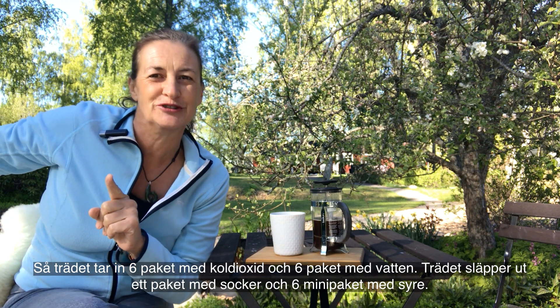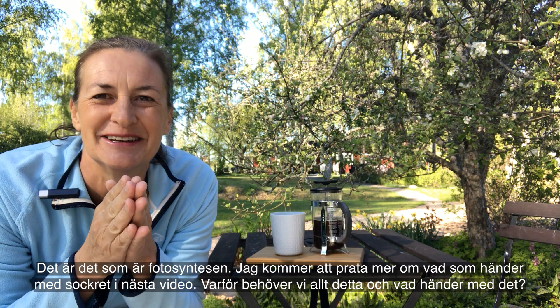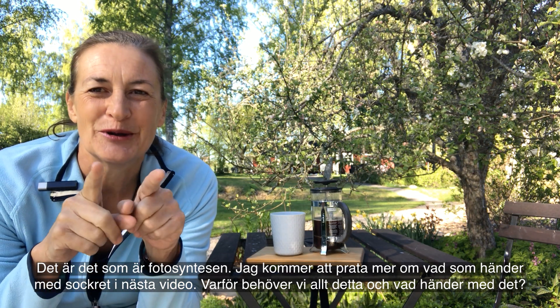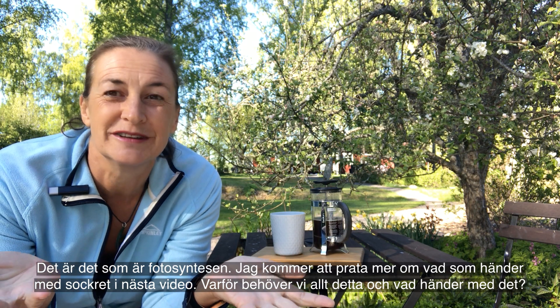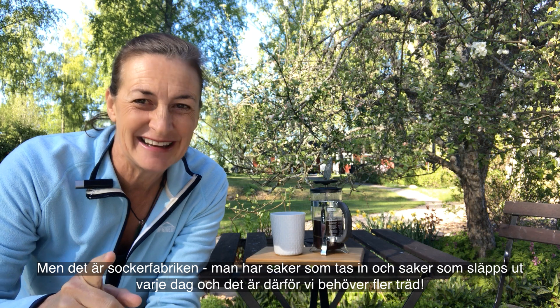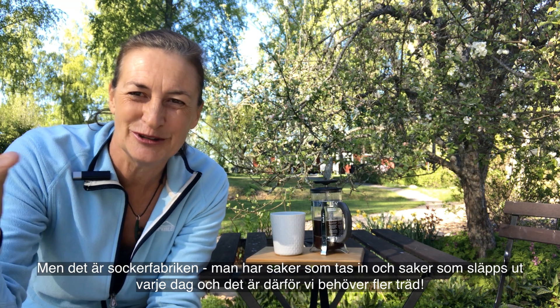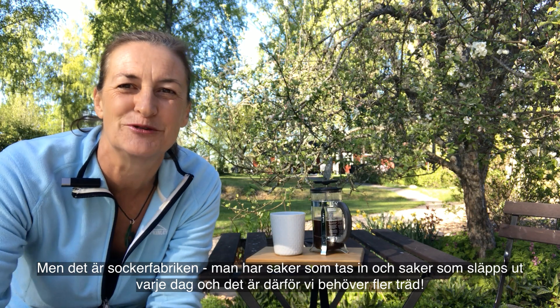That leftover oxygen is just pumped out into the air - it's a spare thing for the tree, and it's good for us. So you get six packages of carbon dioxide and six packages of water coming in, and you get one package of sugar and six little mini packages of oxygen coming out. That's photosynthesis! I'll talk more in the next video about what happens with the sugar, why we need all this, but that's the sugar factory - and this is why we need more trees.